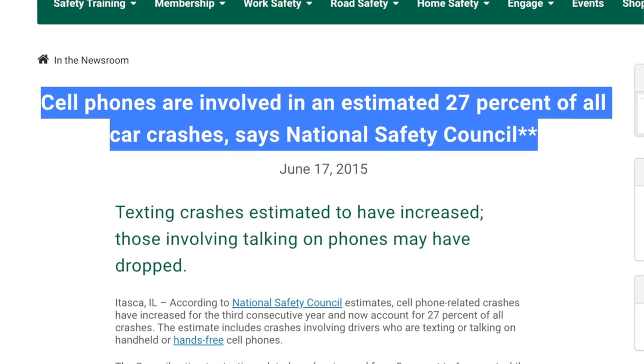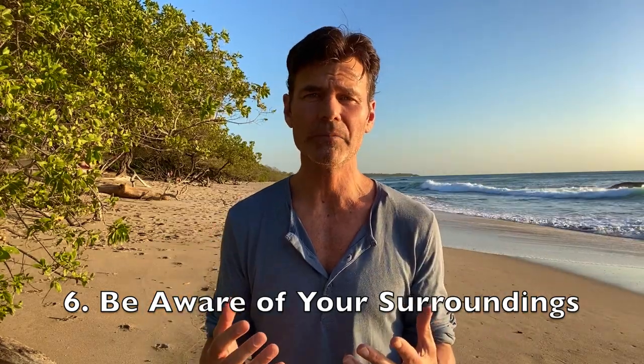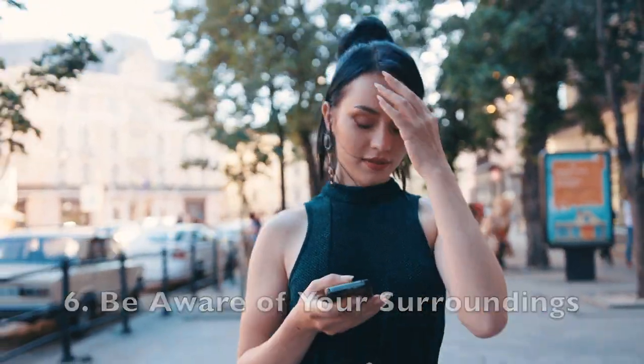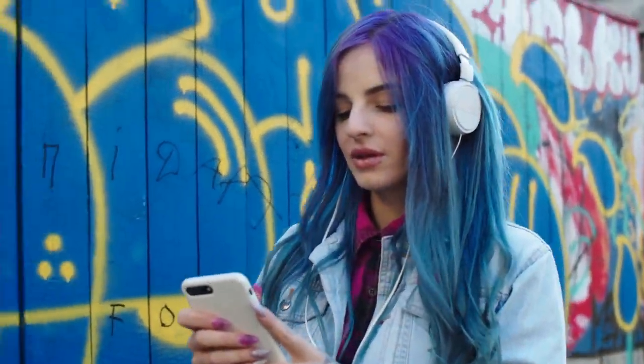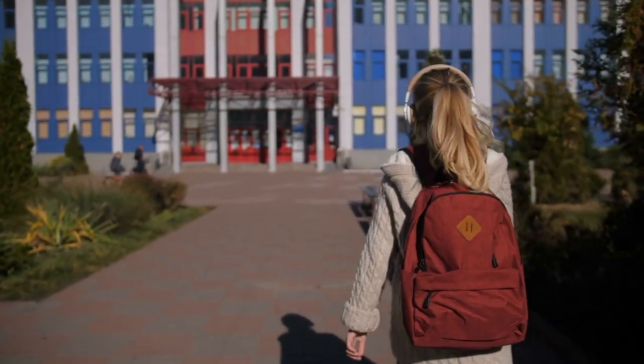The biggest problem with cell phone use is when people are not paying attention to their environment around them, making them an easy target for someone to hurt or rob them. This is the same with everyone walking around with headphones and not paying attention. The solution is to make a commitment to wait until you've reached where you're going, and then you'll be a lot safer.